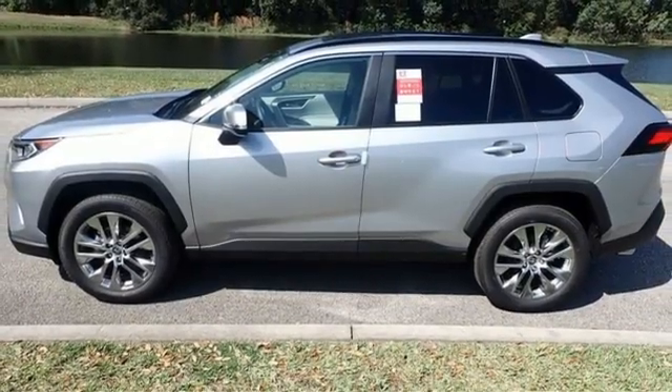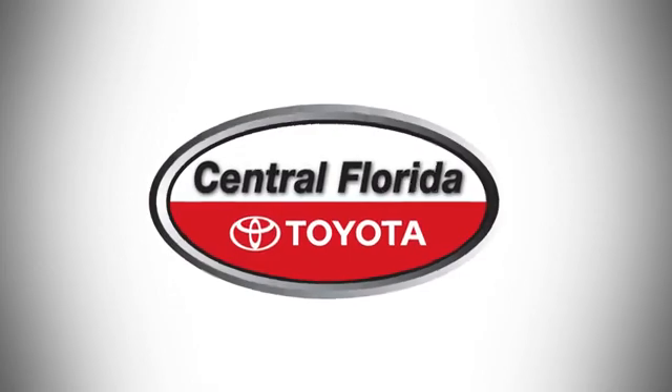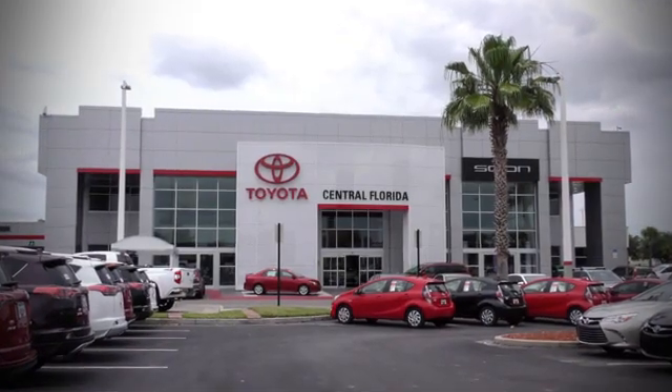There's even more to see in person. Take it for a test drive today. Go, go, go to Central Florida Toyota!